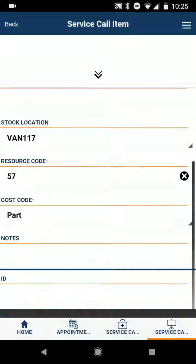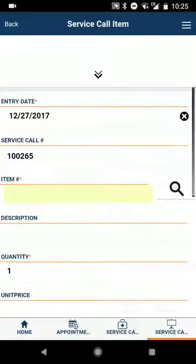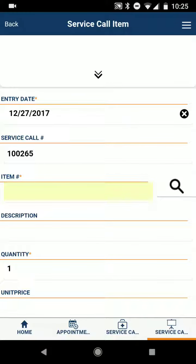It should be pretty easy to do — I gave you everything you need in here. If you've got any questions, just let me know.